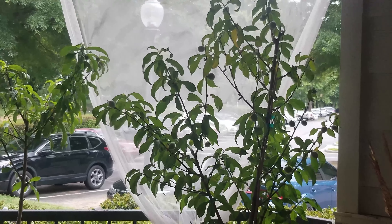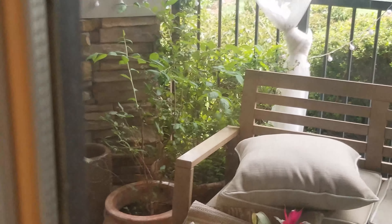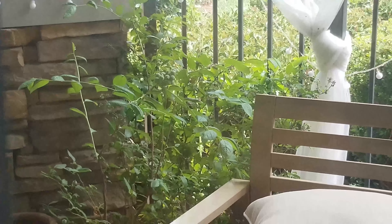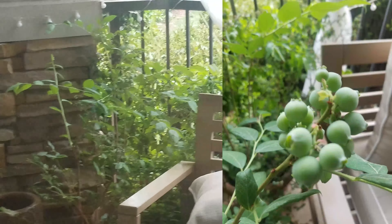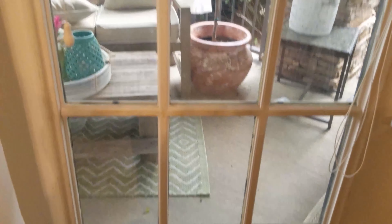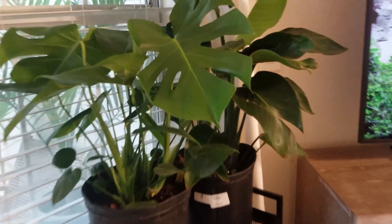I no longer have a roommate, unfortunately. She left to go move somewhere a little closer to her job — she's in Florida right now and I'll see her when she gets back. And Milo misses her so much. Tell Irma hi if she watches this video.